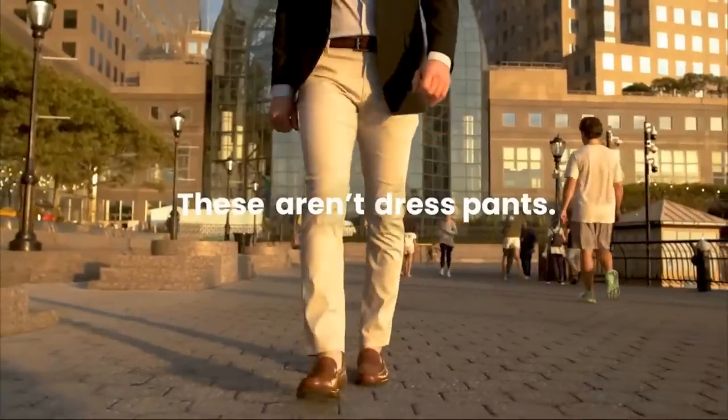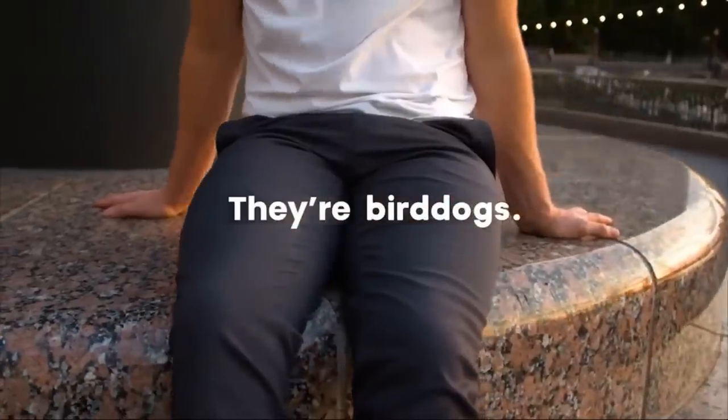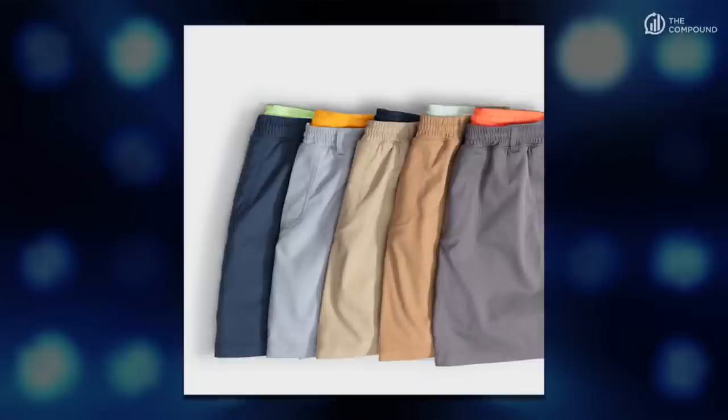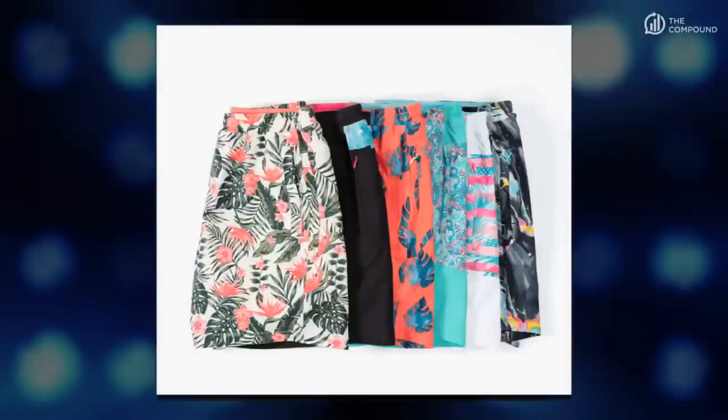Welcome back to Ask the Compound, where we take a week off but the questions never do. Today's show is sponsored by Bird Dogs. We're talking about diversification — which I like to apply to Bird Dogs too. I've been out on the lake, riding bikes with the kids, and these are the kind of shorts you can take anywhere: the beach, the pool, the boat. Some are plain, some have nice patterns.